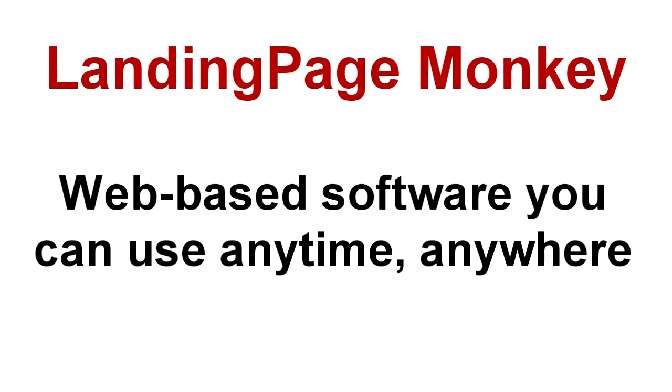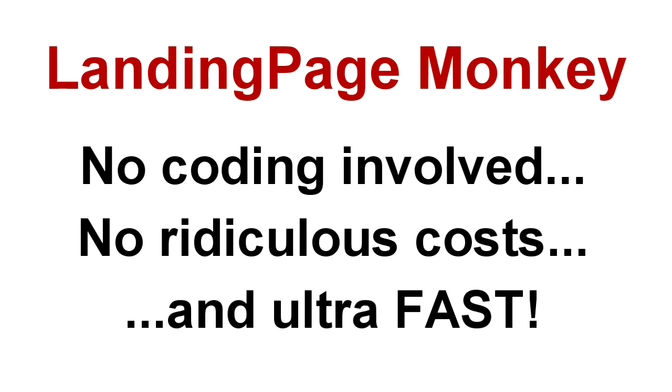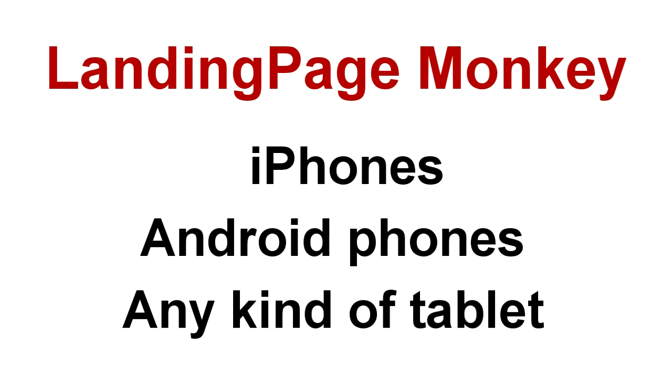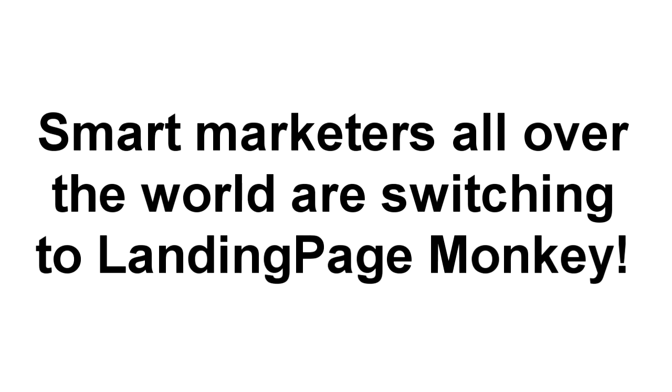Welcome to Landing Page Monkey. Our software is web-based, so you can use it anywhere, at any time, and you can use it to build as many pages as you need — without coding, without crazy costs, and so fast you may be in danger of picking up a speeding ticket. Our landing pages are fully responsive. Your visitors will see them no matter what device or platform they're using — iPhones, Android phones, tablets, and all other devices. That means more opt-ins for you and less worries about page errors or badly designed broken pages making your business look prehistoric. That's why smart marketers all over the world are switching to Landing Page Monkey and building their lists faster and easier than ever before.